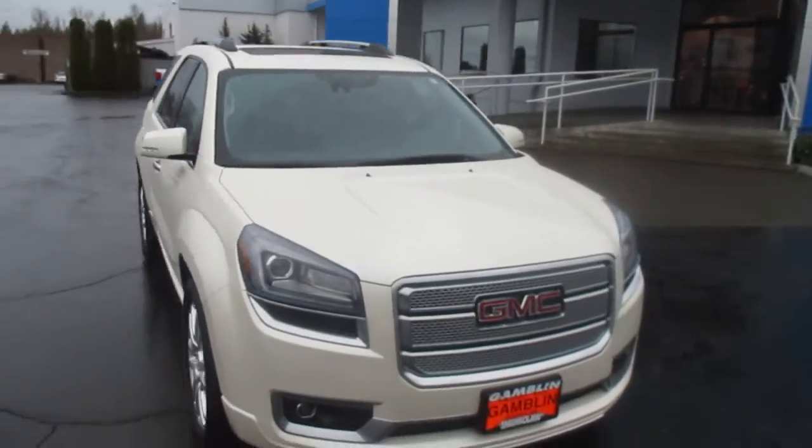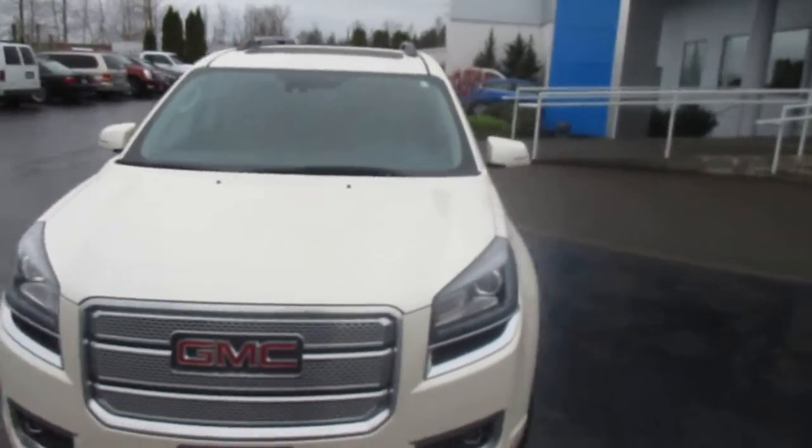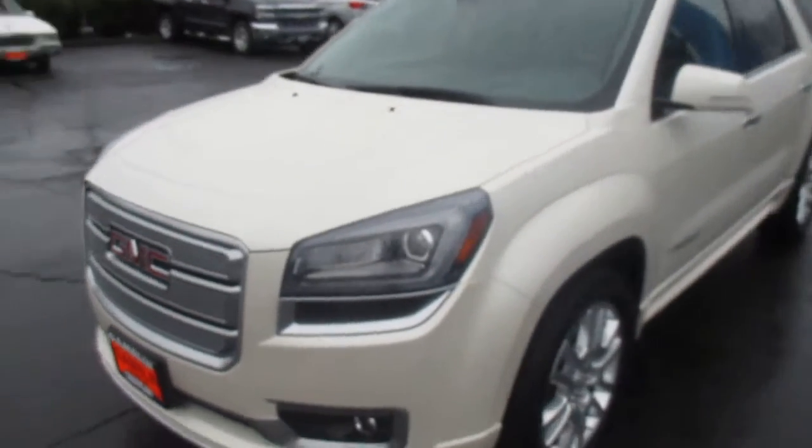Hey there folks, down here at Gamble Motors in Claw, Washington. Today we're showing our 2015 GMC Acadia Denali. The roof rack on top there — tires and wheels are in great shape. So look at the interior here.